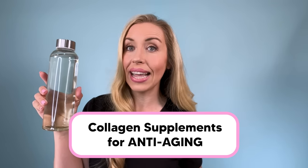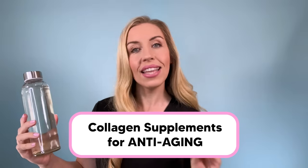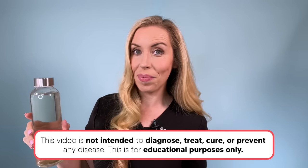It's here, part two of my oral collagen supplementation series. Let's talk about collagen supplements for anti-aging. In this video today, I am revealing my top collagen pick that I use and recommend for my patients and now you guys here on YouTube. This is not sponsored — it's my completely unfiltered opinion and expert advice.